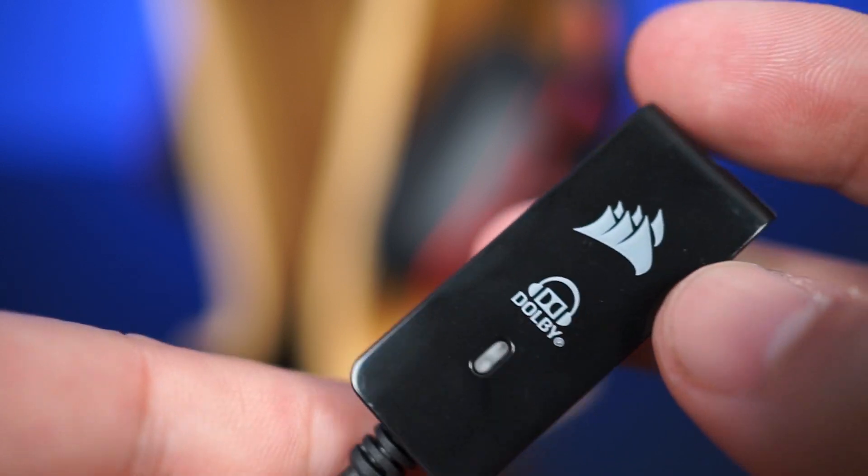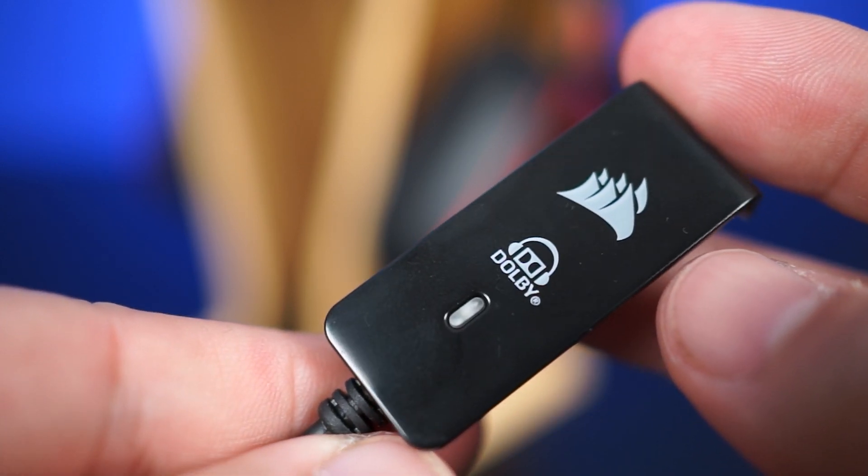With the Void surround's 50mm neodymium drivers coupled with the Dolby adapter, watching content definitely gets enhanced. Usually I don't get too impressed with virtual surround headsets, but the Void surround is different. It's just too bad the non-removable cable isn't longer. If you're interested in the headset, you can click here or check the link in the description for pricing and availability.